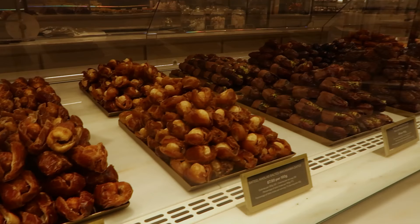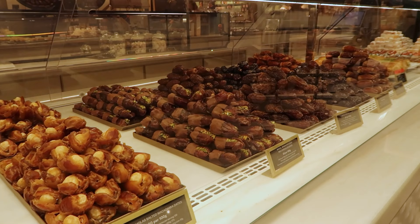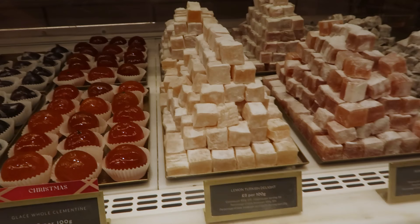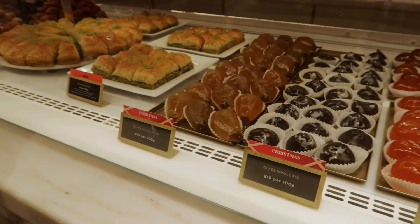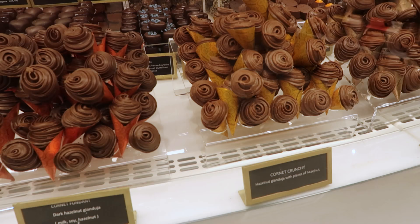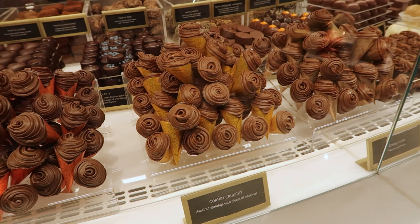I've never seen chocolate covered pistachio before — these are pistachio stuffed chocolate covered dates. That's so good. These are exclusive Christmas items. And there are candied fruits, pistachio baklava, and what looks like real good Turkish delight. Not only are these adorable, but they're called Cornet Crunchy, so they have a great name too.